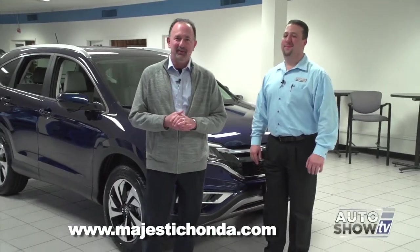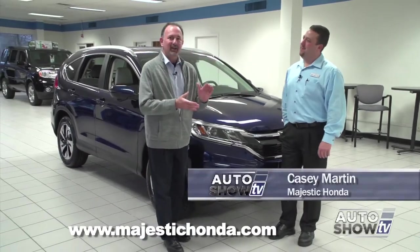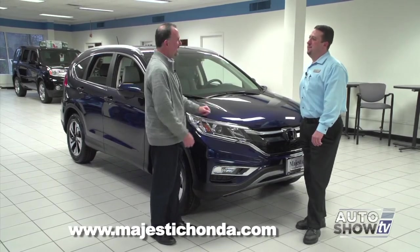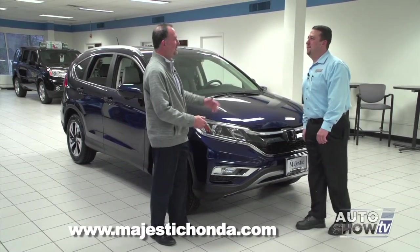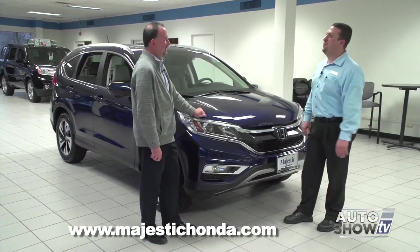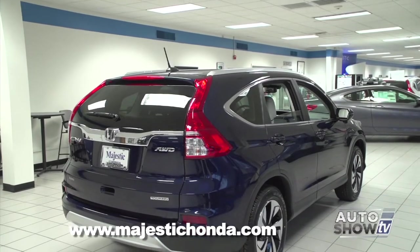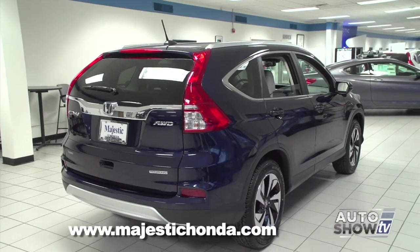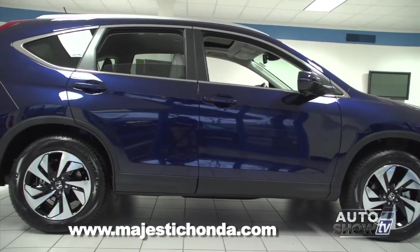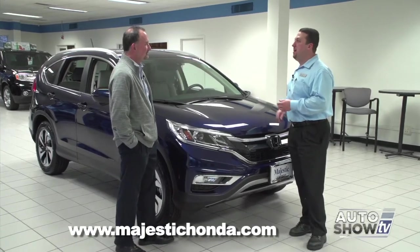Back on Auto Show TV, we're at Majestic Honda in Lincoln with Casey Martin. The all-new 2015 CR-V Touring is out. This is the first time Honda has had a Touring model in the CR-V lineup. For 2015, Honda added a lot of technological features to the CR-V, and on the Touring model they went above and beyond — even adding two safety features that were never available on any Honda previously.